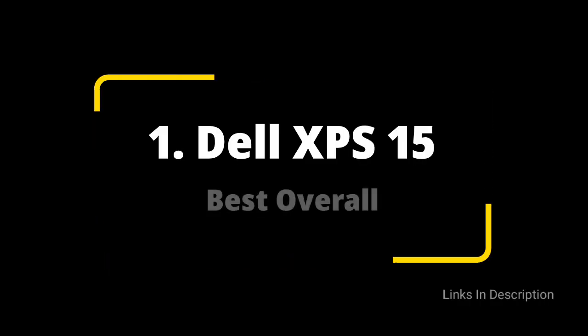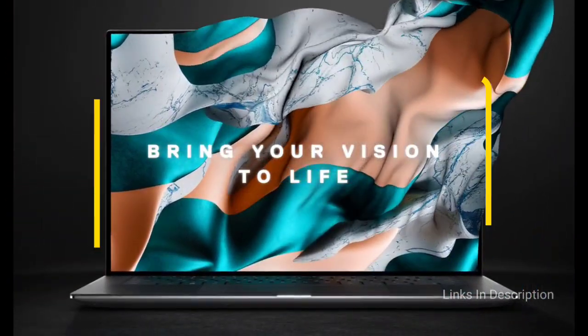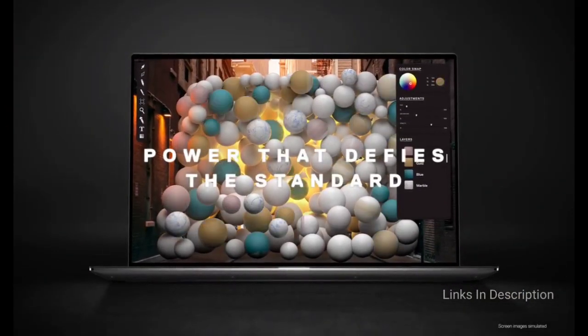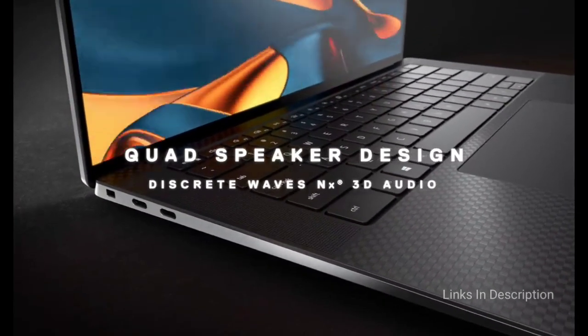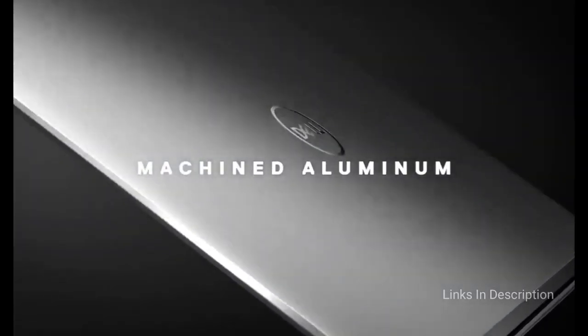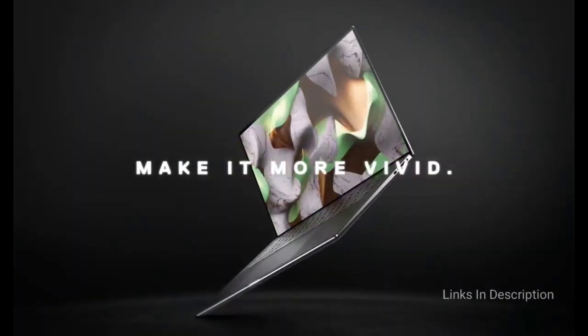Dell XPS 15 — overall, the best touchscreen laptop. One of the best laptops of 2021, combining staggering power in a stylish thin and light chassis, this laptop doesn't hold back on internals or features. Among those amazing features are a gorgeous bright display with 500 nits of brightness, an extremely comfortable keyboard, impressive speakers, and a terrific trackpad. For those looking for the best touchscreen, this one is highly accurate, responsive, and a pleasure to use. Buy this laptop for its amazing speakers, beautiful display, comfortable keyboard, and powerful internal components.